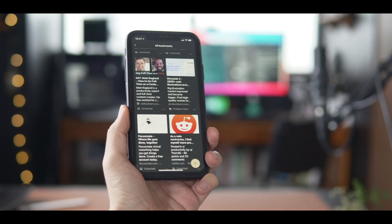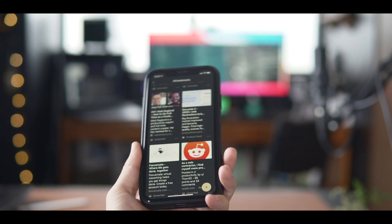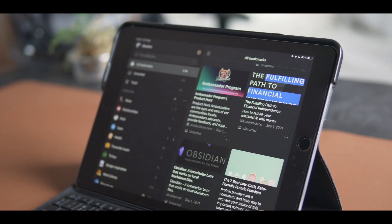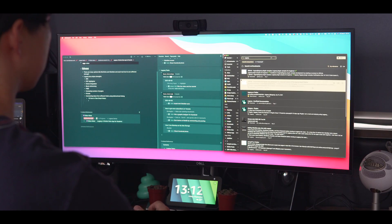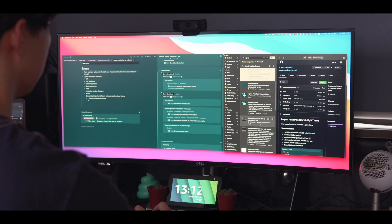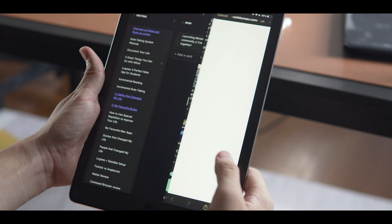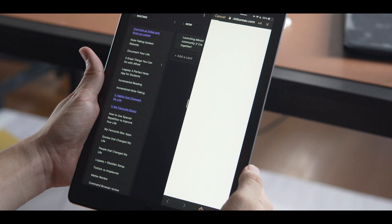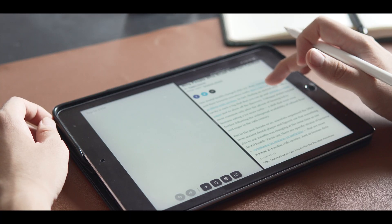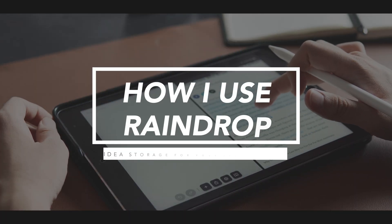Raindrop is a perfect companion app for your research, writing, and planning. You can save almost anything on the internet and build your own personal digital library for free. It is a great place to organize your inspirations and new ideas. Combined with a note-taking app like Obsidian, Roam, and Logseq, you can easily build a solid second brain. My name is Xu, and this is how I use Raindrop.